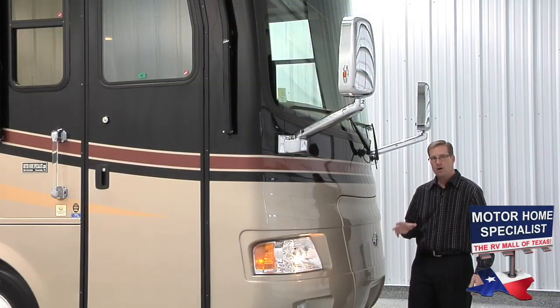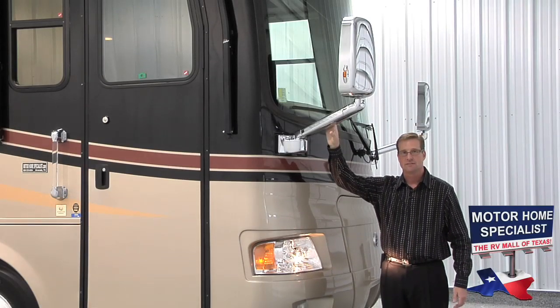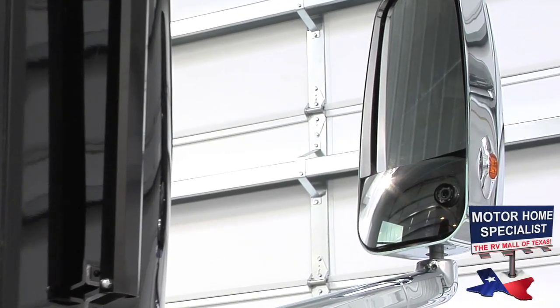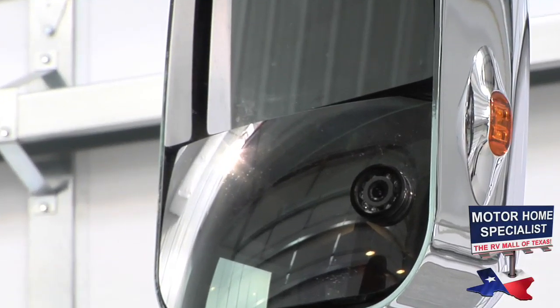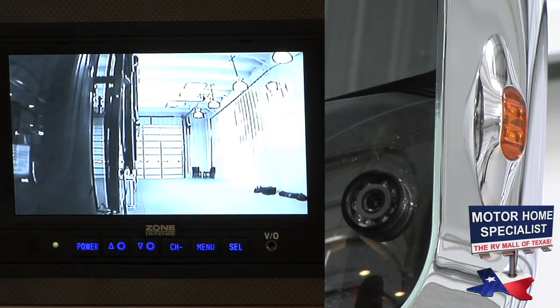A few other notable features on the front of the Cayman include these large chrome side view mirrors. These mirrors feature LED safety blinker lights, as well as a blinker-activated side view camera system. So when you turn on your right-hand blinker, you'll be able to see clearly down the right-hand side of the motorhome.